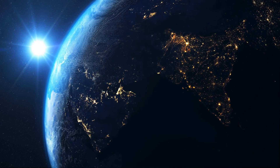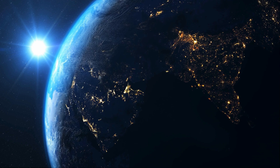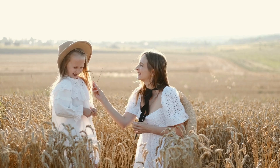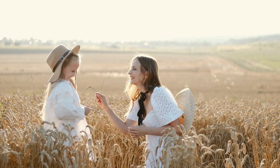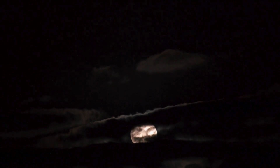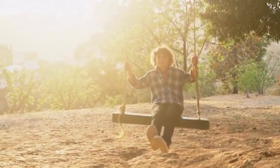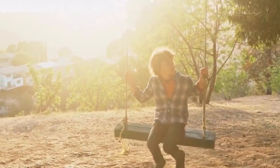First up, let's talk about the sun. The sun is a big, bright star that shines high in the sky. It helps keep us warm and gives us daylight. Without the sun, everything would be dark and chilly. Can you feel its warmth on your face when you're outside? That's the sun doing its job.